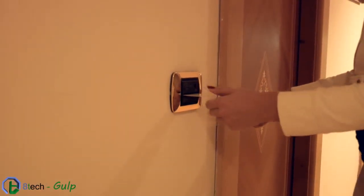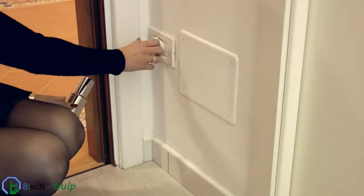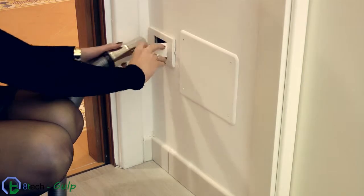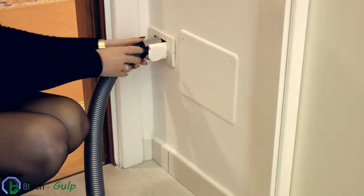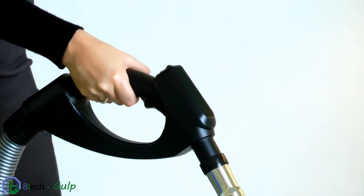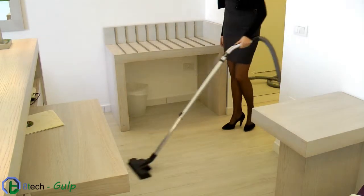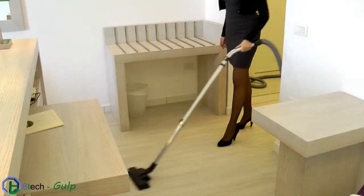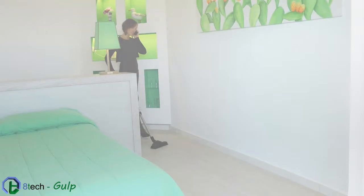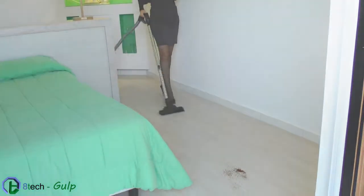Gulp is always ready to be used. Elegant and discreet inlet valves without electrical parts guarantee maximum safety during use. It is fast and easy to use — just one click. Light and handy, the flexible hose allows you to reach and suck all kinds of dirt with extreme simplicity and efficiency.